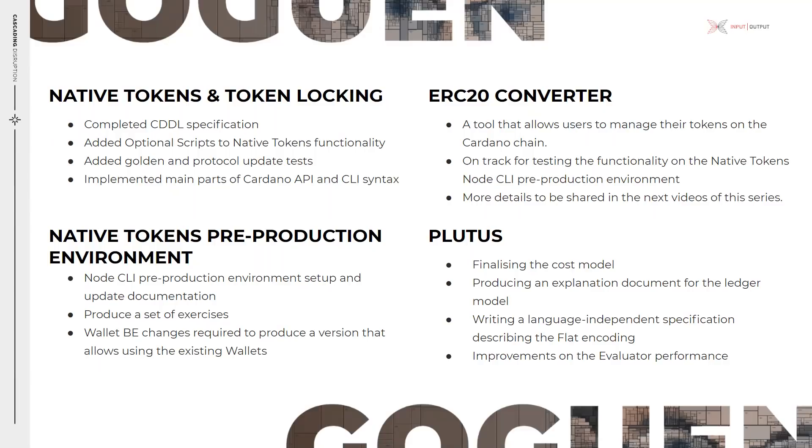The team added a test that allows us to ensure that protocol updates will go as planned. It creates various fake networks with multiple nodes joining at different times and transactions that trigger protocol updates, so the team can observe system behavior afterwards. The node API and CLI team completed the main part of expanding the node API to token locking and native tokens.